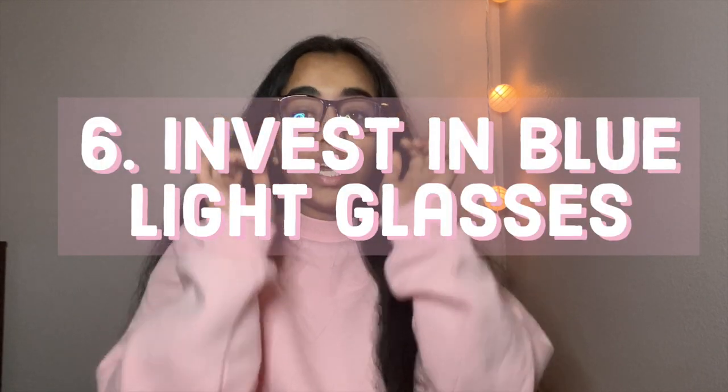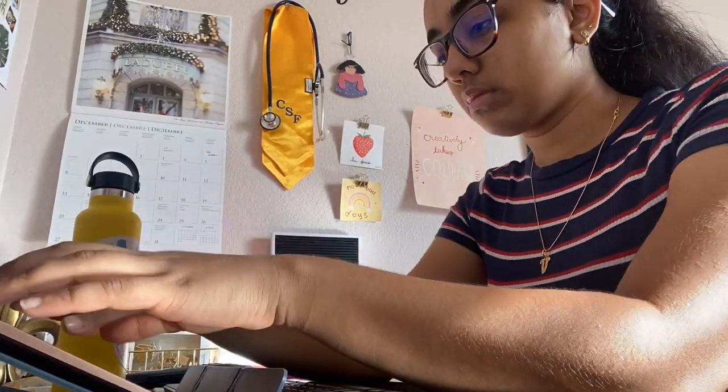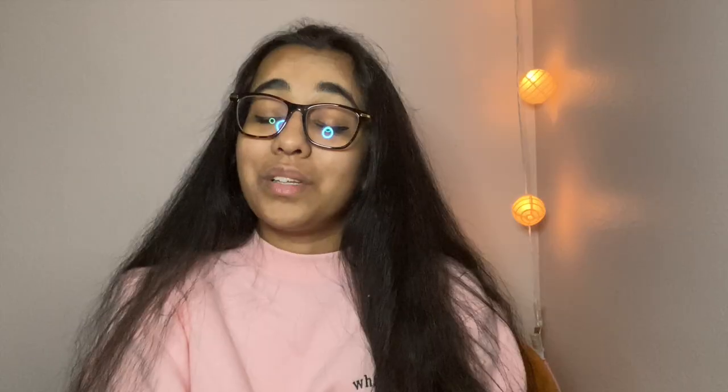Moving on to tip number six, which is to invest in blue light glasses. With college being online, you might find yourself staring at a screen for a lot of time, and with that comes a lot of blue light shining on your eyeballs. Before I invested in blue light glasses, I would always be faced with either dry eyes or headaches. With blue light glasses, however, I can stare at the screen for a lot longer without getting headaches. Still, please take breaks.